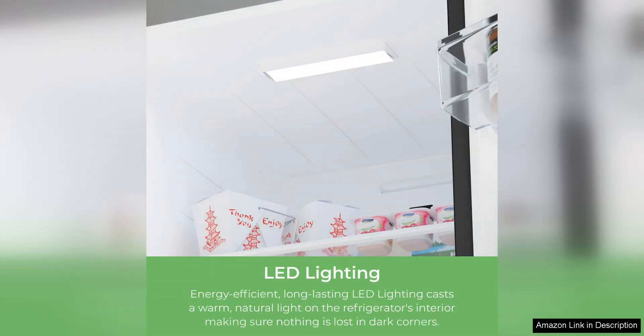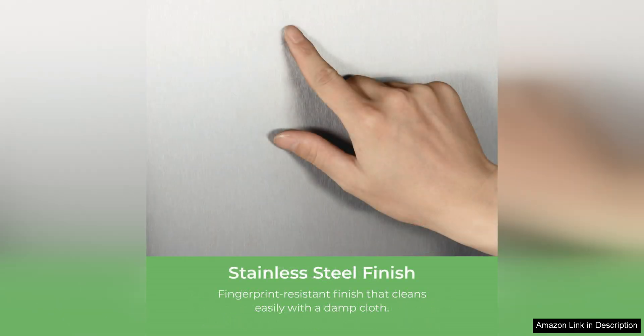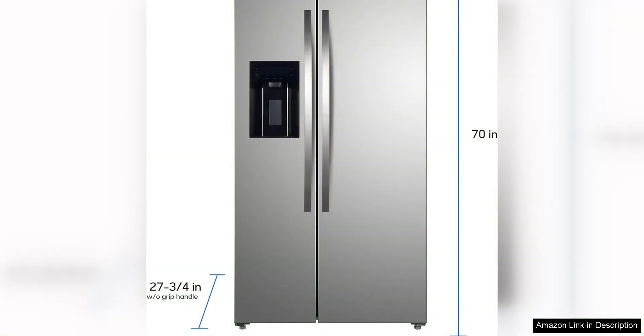Inside the fridge, you'll find ample storage space with adjustable shelves and door bins that can accommodate a variety of items. The freezer compartment is spacious as well, with multiple shelves and drawers to help you stay organized and easily access your frozen foods.